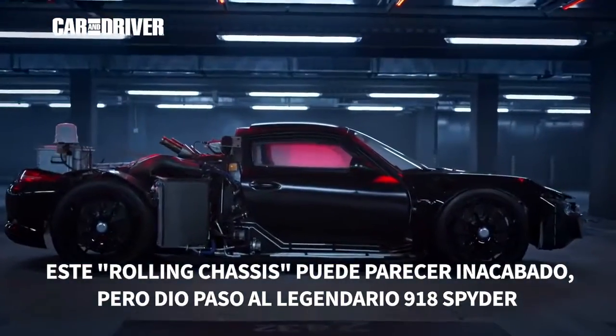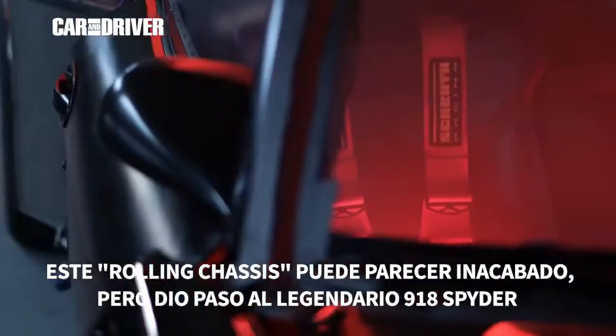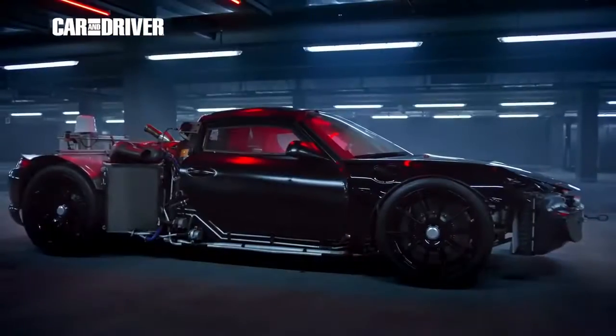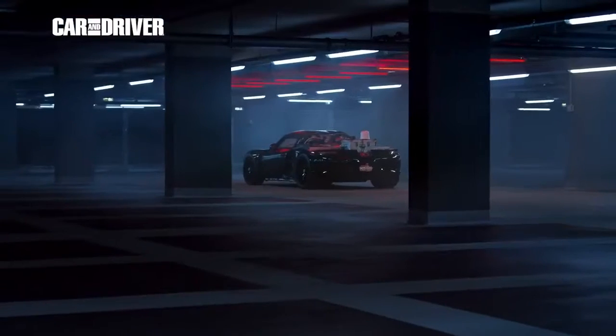Nevertheless, this rolling chassis may look a bit unfinished, but still managed to pave the way for the legendary 918 Spyder.